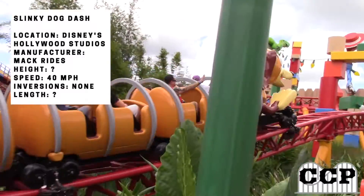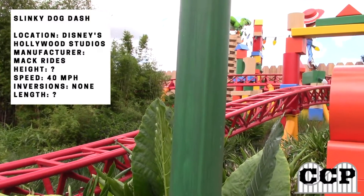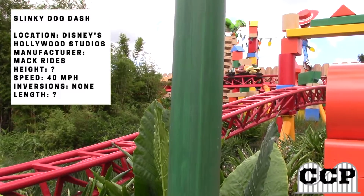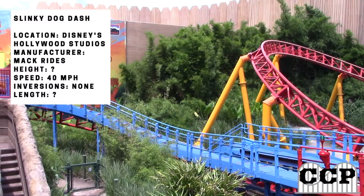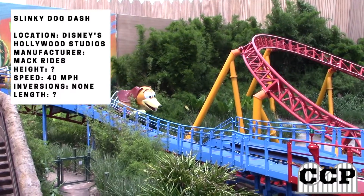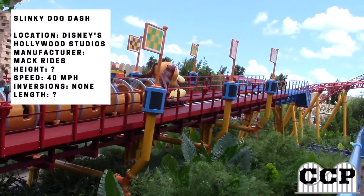A cool effect is that at night, there is a great light package. There are lights along the track, so it gives off the effect that the track's changing color when the train passes — they can make it blue or any color they want, which is a very cool addition. I wish some other coasters could do that, so I'm a big fan of that.